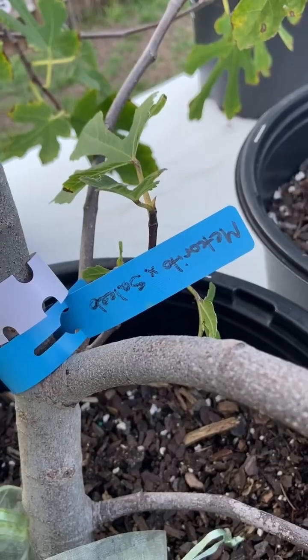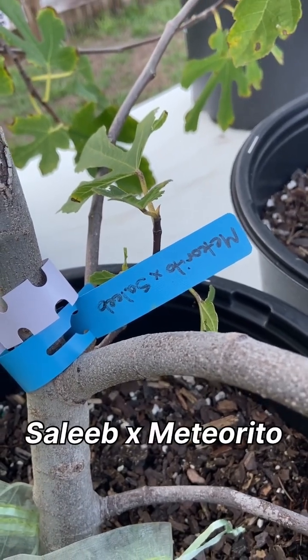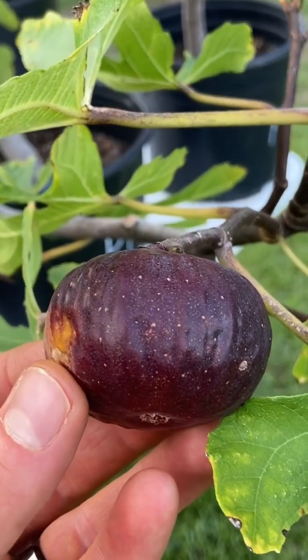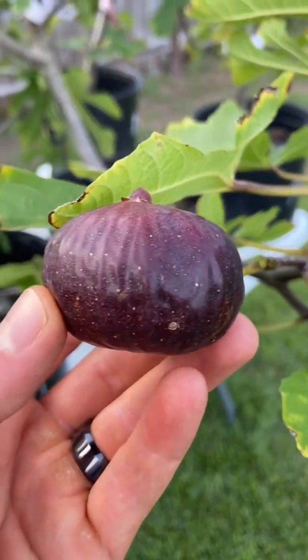Another one of my fig seedlings is fruiting for the first time ever. This seedling right here is a cross between the Salid male Caprifig and the Meteorito mother, which is a Smyrna fig and requires pollination. This was my attempt to make a Parthenocarpic variety of Meteorito.